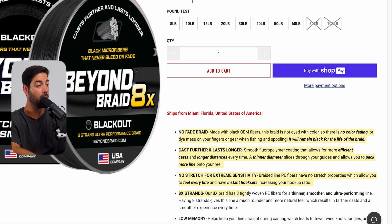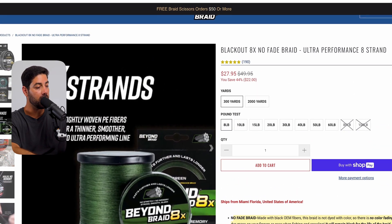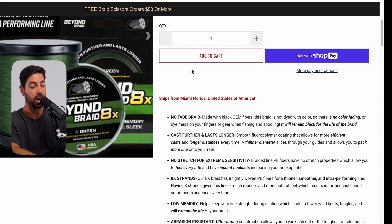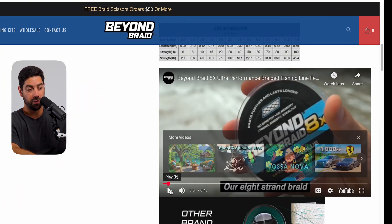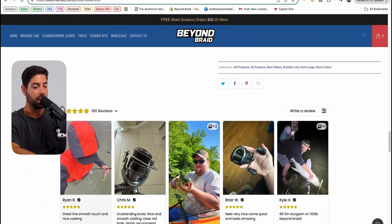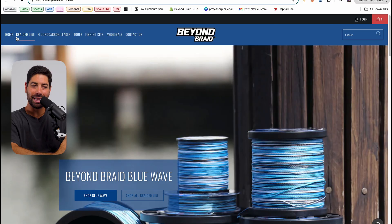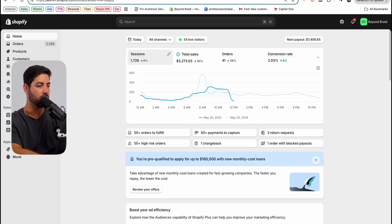You want to have your descriptions on point, your images and infographics on point, price and strike-through on point, your reviews on point, your video description, and your reviews. That is what you want to have on point. So don't get too worried about the layout of the actual website — focus on the product page.